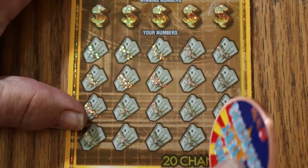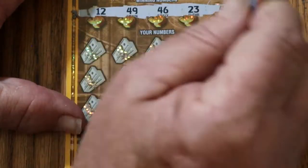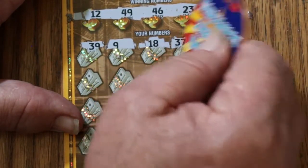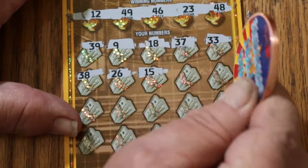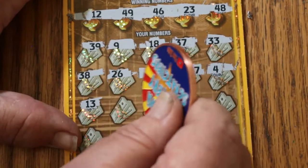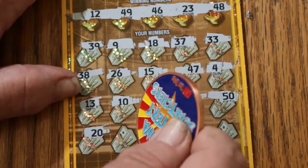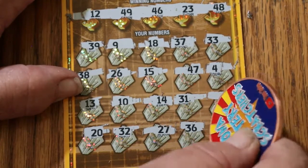Ticket 35: numbers 12, 49, 46, 23, and 48. Then 39, 9, 18, 37, 33, 38, 26, 15, 47, 4, 13, 10, 14, 31, 50 Club Big 5-0, 20, 32, 27, 36, and 19 in the corner. No win on ticket 35.